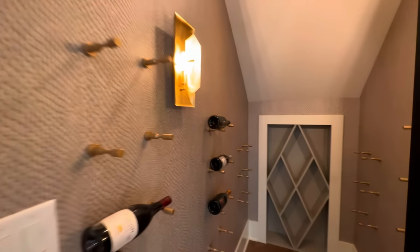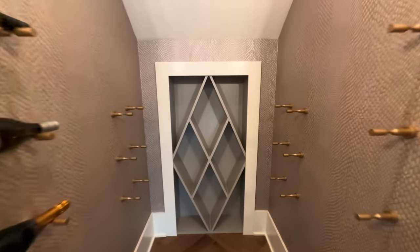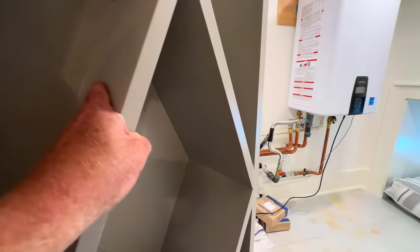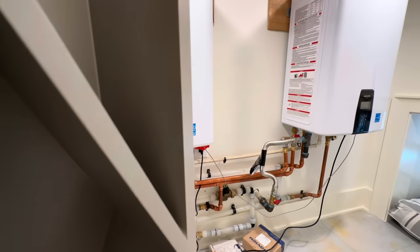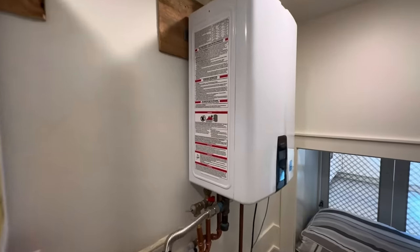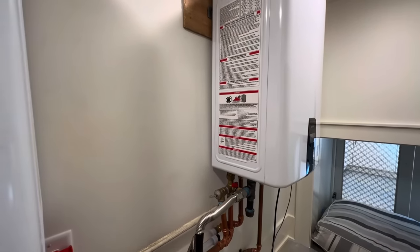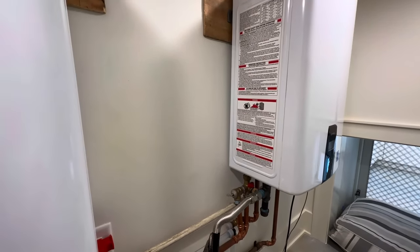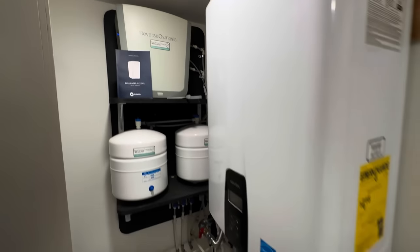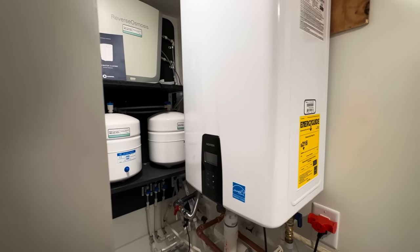Not only is it a wine room with this little wine rack right here, it also houses the water heaters. Looks like you've got some reverse osmosis stuff in there too — just like a utility closet.